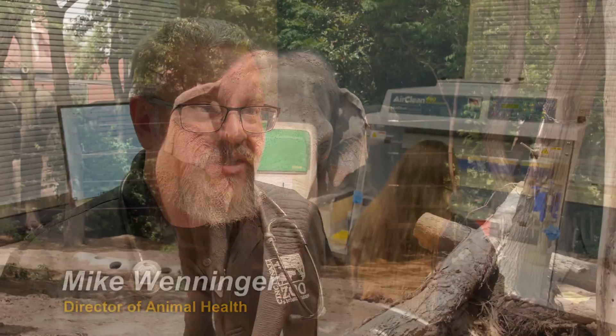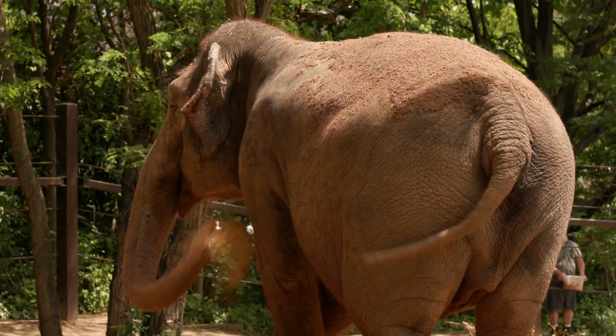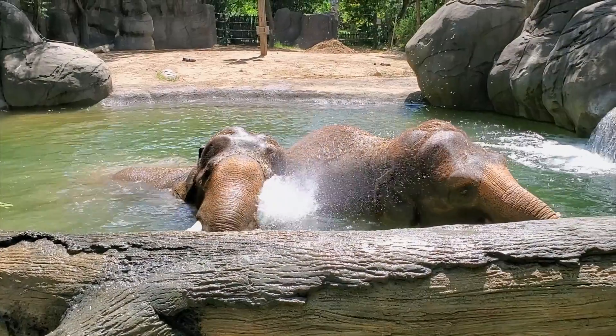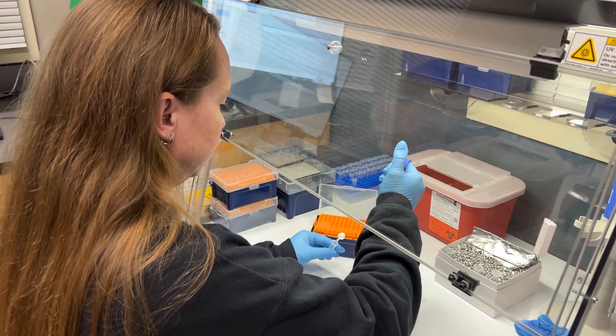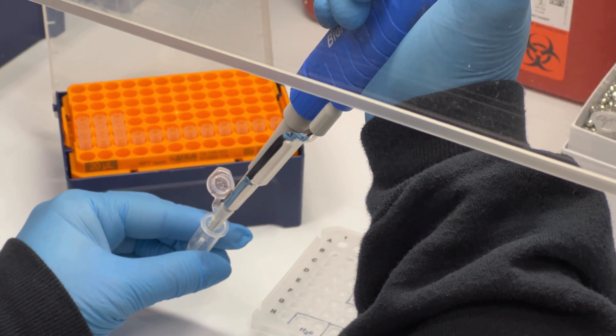EEHV, or Elephant Endothelial Tropic Herpes Virus, is a leading cause of death in Asian and African elephants, both in human care and in nature. As part of the zoo's commitment to providing the best medical care and welfare for elephants, we've developed an in-house EEHV PCR lab — an amazing feat considering there are only about eight of them in the country.